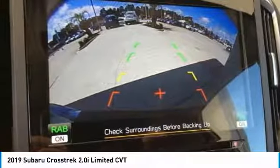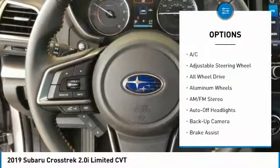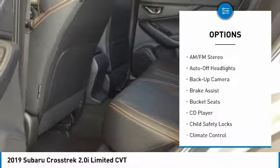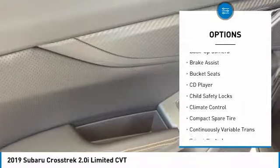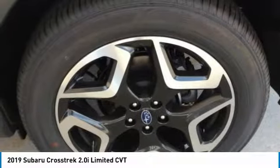Here are some of this vehicle's great options: remote engine start, backup camera, all-wheel drive, keyless entry, leather-wrapped steering wheel, power steering, adjustable steering wheel, driver airbag, front floor mats, aluminum wheels.